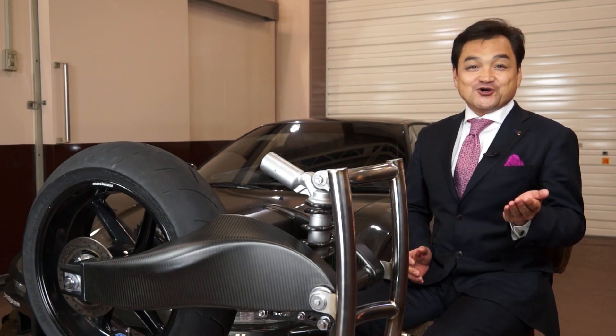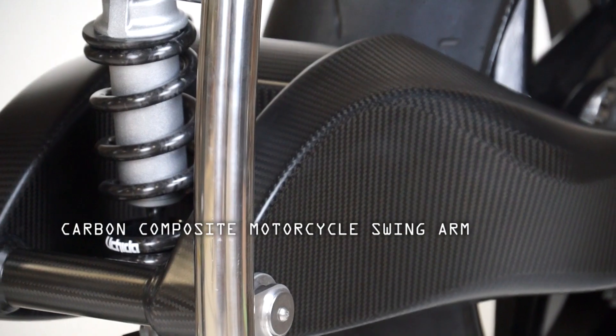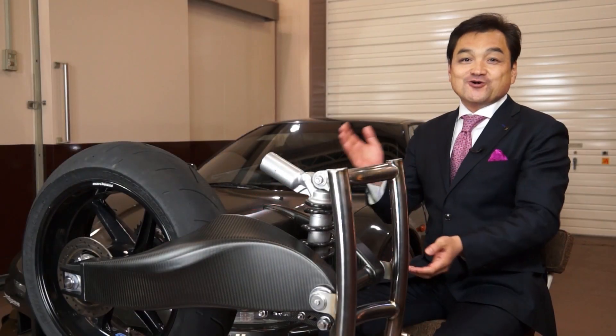Now, let us take the time to introduce you to the dedicated staff, work environment, and the equipment we use in our facility by taking you through the manufacturing process of this motorcycle swing arm.